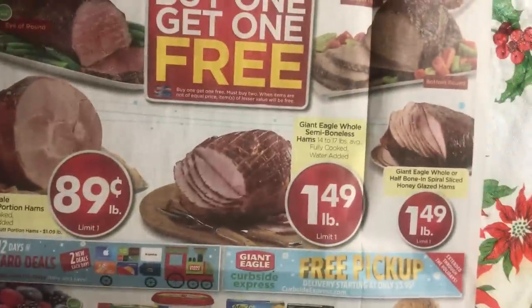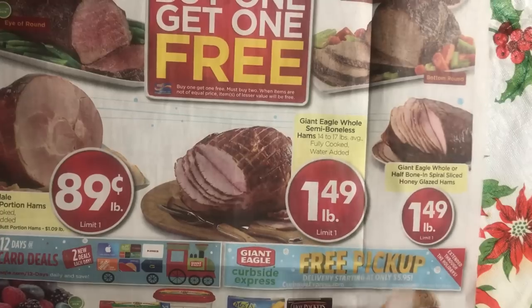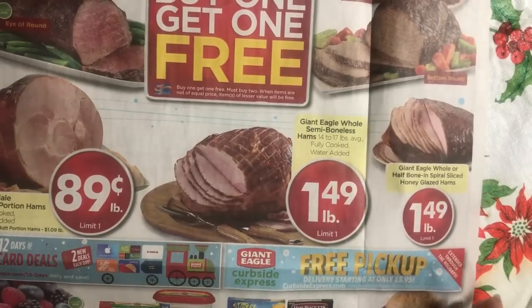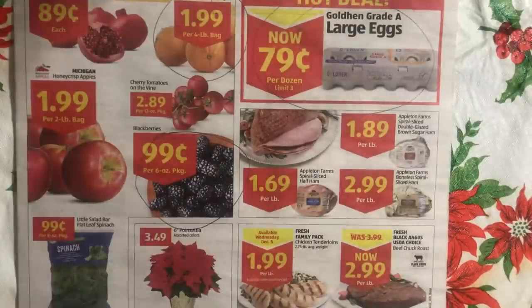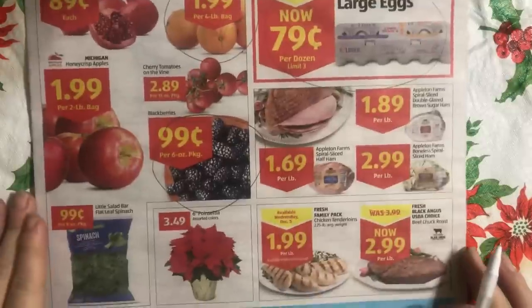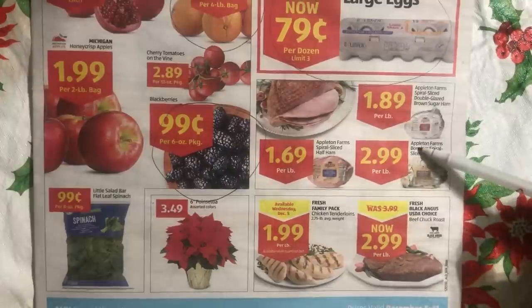Some hams at Giant Eagle are going to be sold by the pound at $1.49 a pound. You could probably get it somewhere else, but if you're only going to Aldi's because that's where your ride is going or that's just how your life works out and you don't have time for six other stores — think about what you're going to get and make a plan now. I don't want you to fail to plan and then have to plan to fail.